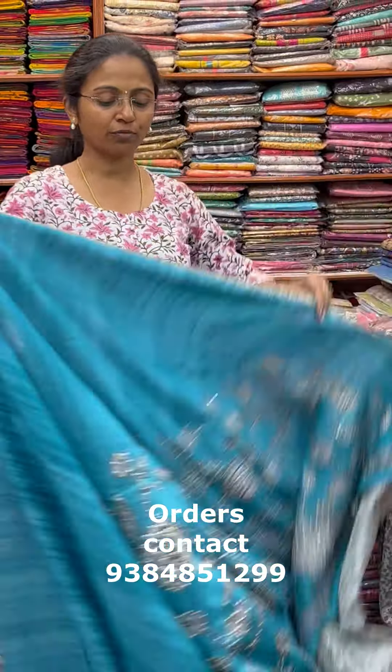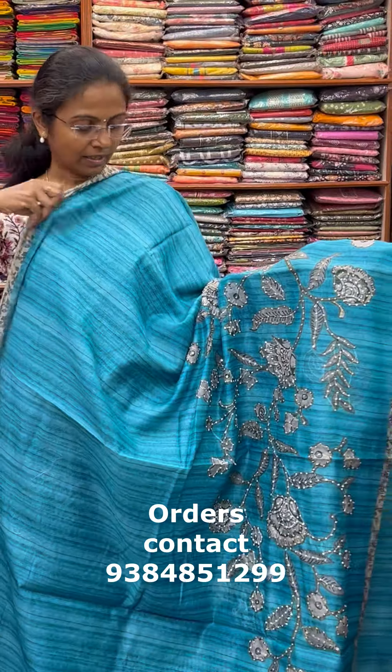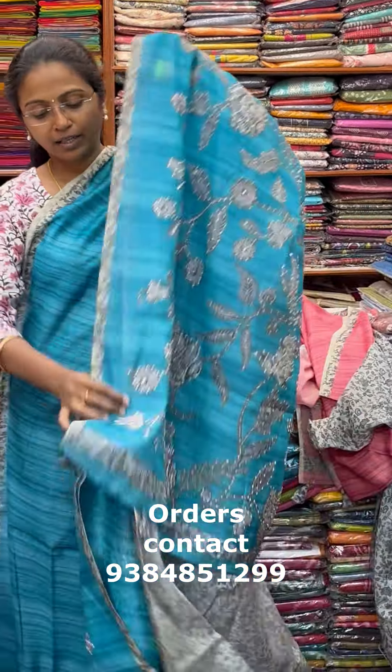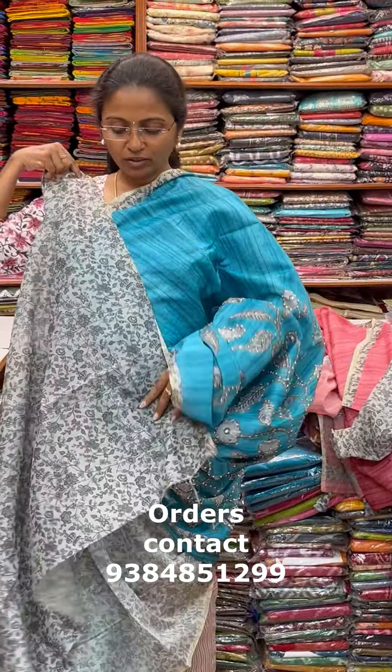I will show you the colors next. A beautiful shade of blue — very beautiful blue, classy design, grey combination, lovely pattern. The pallu of the saree is this with tassle, and the blouse for this saree.